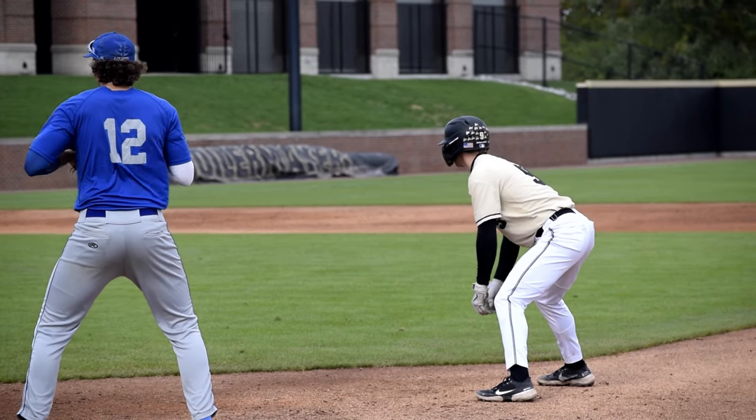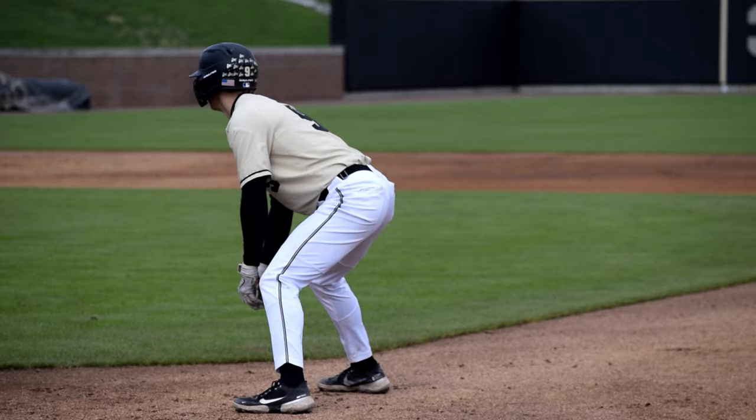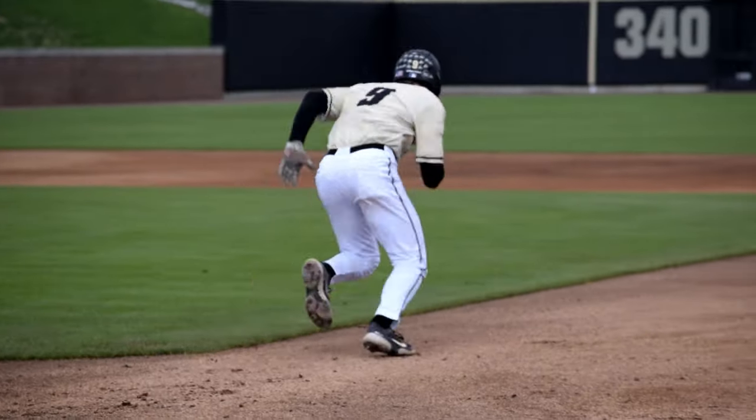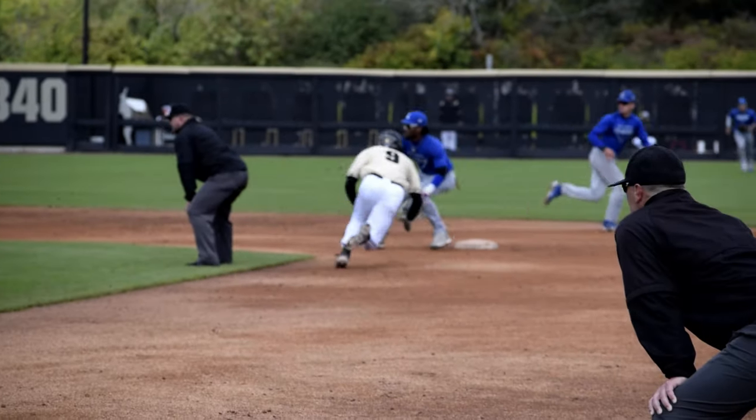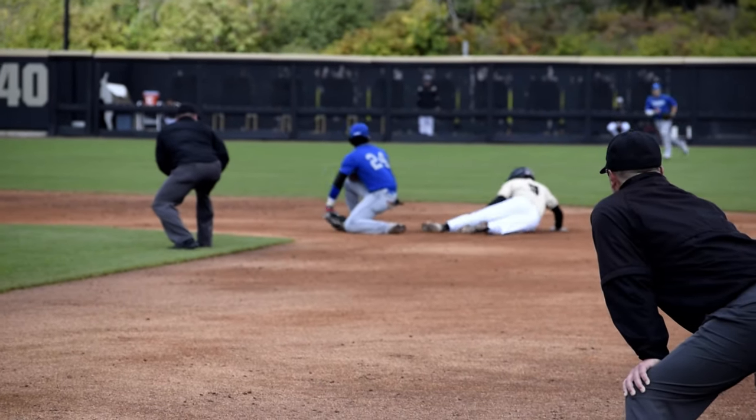The thing about baseball is you have a very short, precise time to get faster. Those milliseconds, they cost us outs. And so if we can just improve that time just a little bit, it helps us steal a lot more bases.